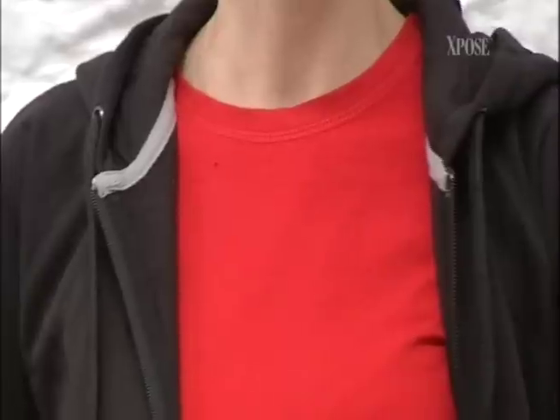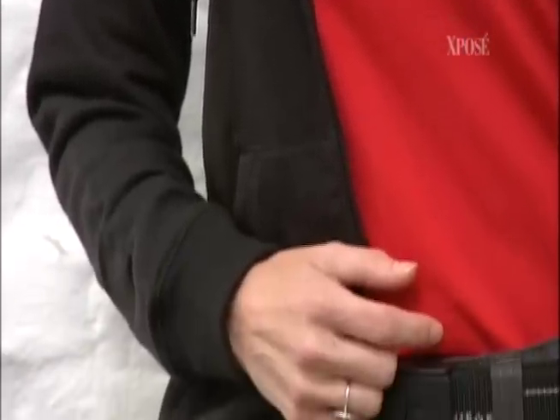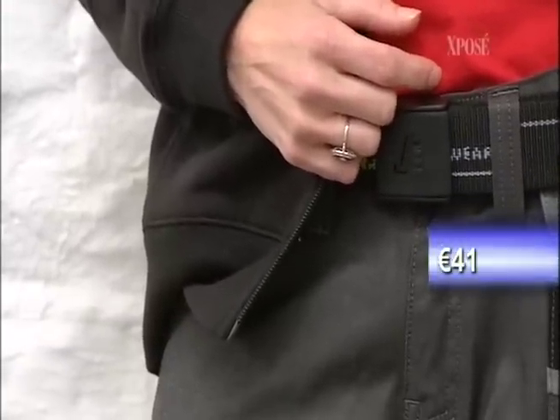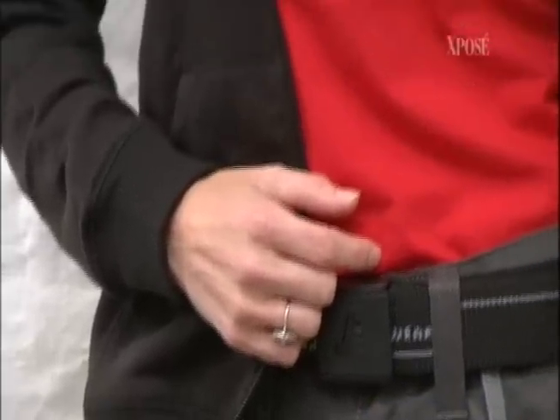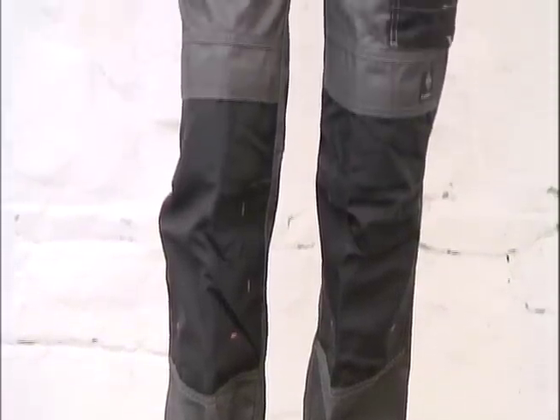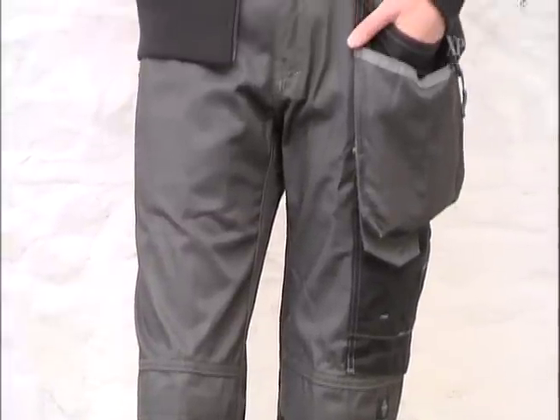Amory is wearing a really nice fleece with a gorgeous red t-shirt. These are warm and protective — a lot of architects, people on building sites, artists, and sculptors all wear Snickers products. They're available in 200 stores nationwide. The clothes allow extra freedom for movement, and these trousers have built-in knee pads and cost 76 euro.